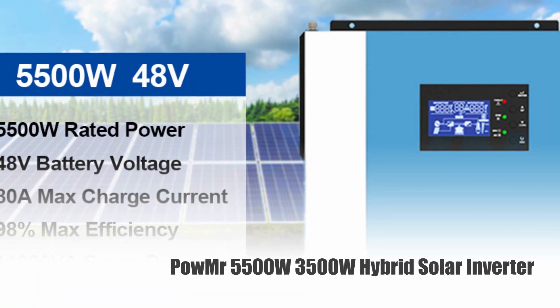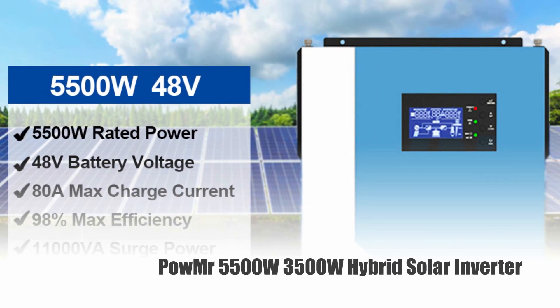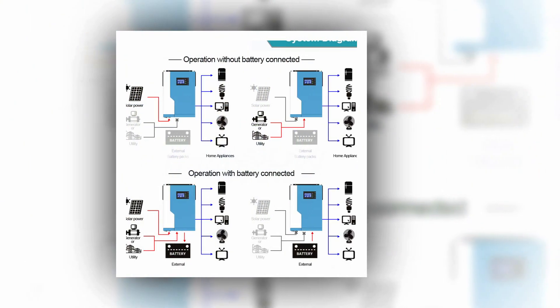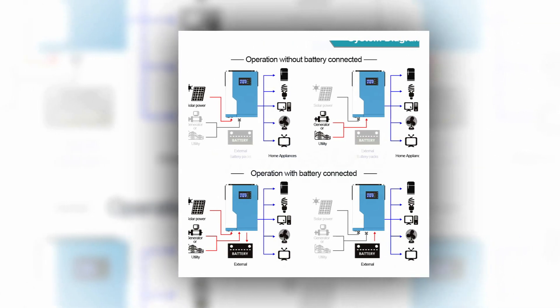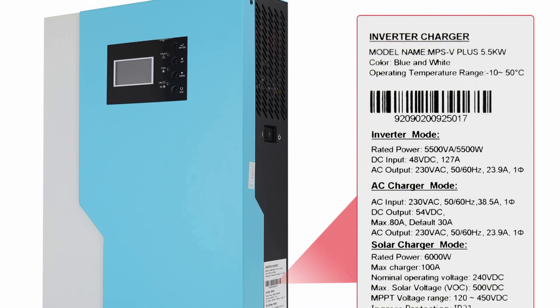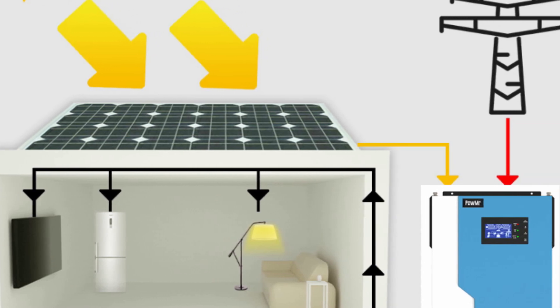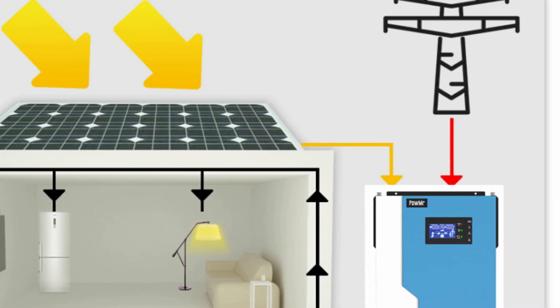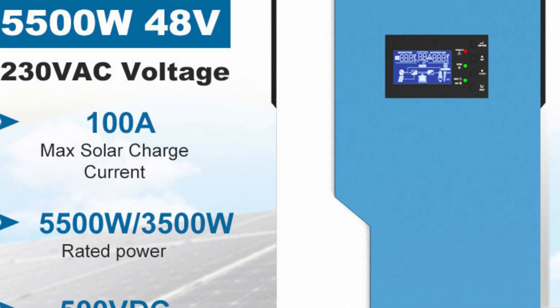Number 5: Powmister 5500W-3500W Hybrid Solar Inverter. The Powmister Hybrid Solar Inverter is a versatile and high-performance device that combines a 3.5–5.5kW pure sine wave inverter with a built-in MPPT 100A solar controller. With a maximum charging current of 100A, this inverter can work without a battery or with a lithium battery, and supports a wide PV input range of 120–500V.